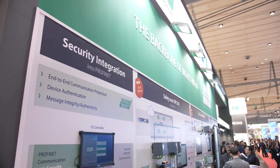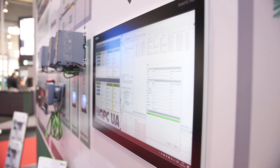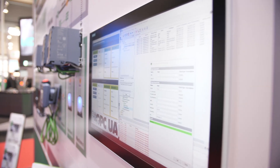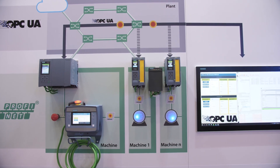PI cares about all topics for Industry 4.0 communication. First of all you can see here Profinet mapping to OPC UA. You can also see the controller-to-controller communication between different controllers based on ProfiSafe, which is also necessary in these use cases.